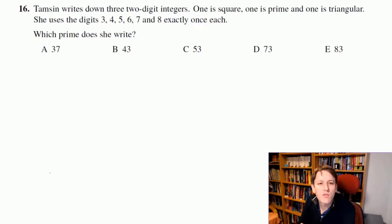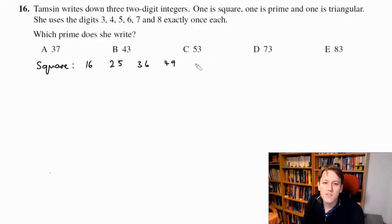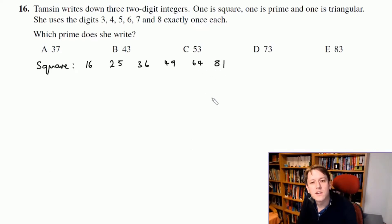In this question we're looking for three two-digit numbers — one prime, one triangular, and one square — using the digits three, four, five, six, seven, and eight. Let's think about the square numbers first. The two-digit square numbers are 16 (four squared), 25, 36, 49, 64, and 81. The next one is 100 which has three digits.